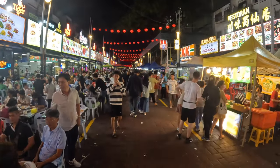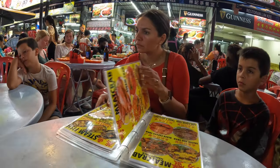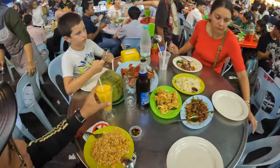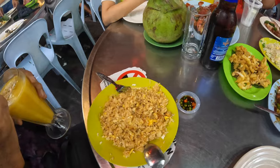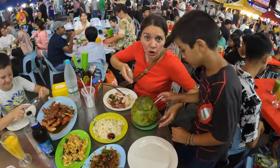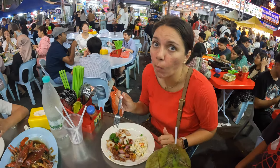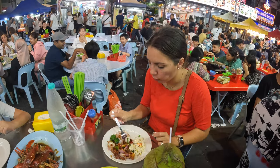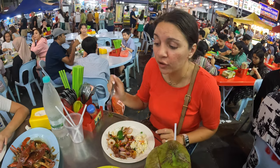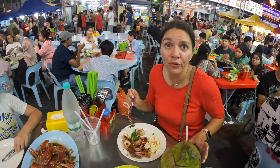We managed to find a table and try out the local cuisine. We went for seafood, different curries and rice — let's see what they bring. We're also having a coca latte and a fresh coconut.